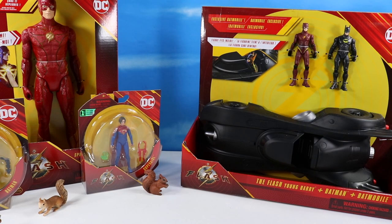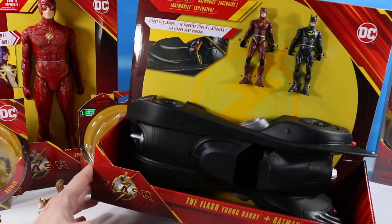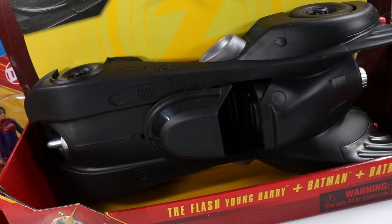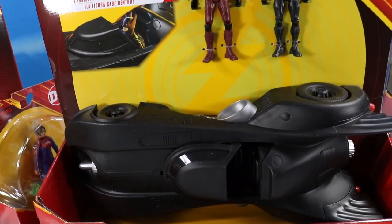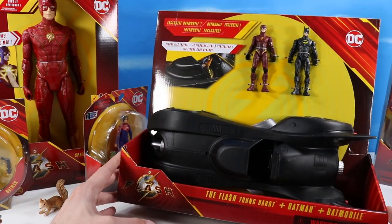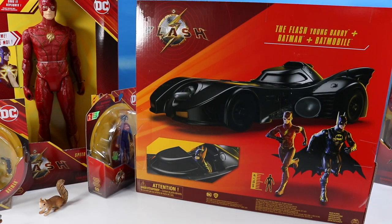Let's just start with the coolest thing ever. The Flash Young Barry, plus Batman, plus Batmobile — the Tim Burton Batmobile, nostalgic. There have been many a Batmobile over the years, and this one simply fits at the top. One of the most classic and most recognizable Batmobiles ever. It feels pretty simple, it's a pretty basic pack. Batman and Flash in there — the two running almost like Batman and Robin.